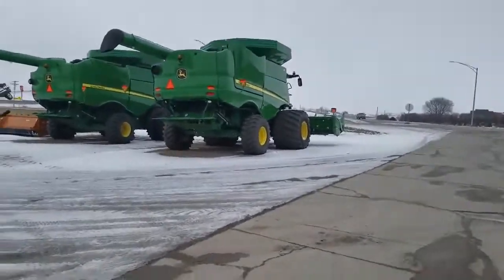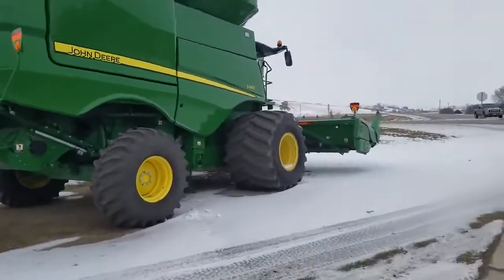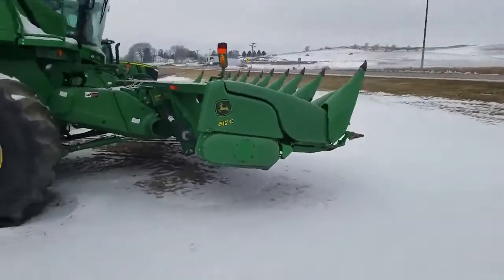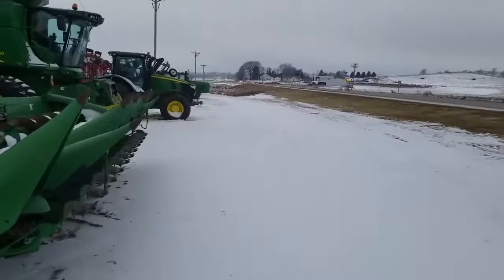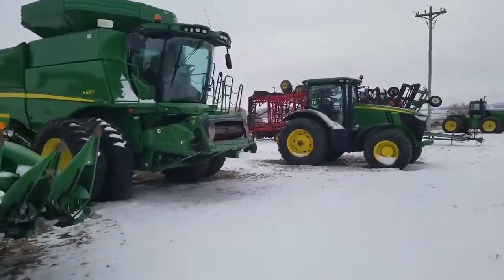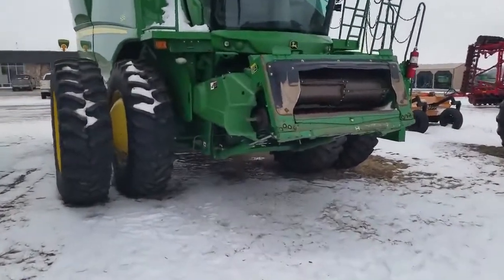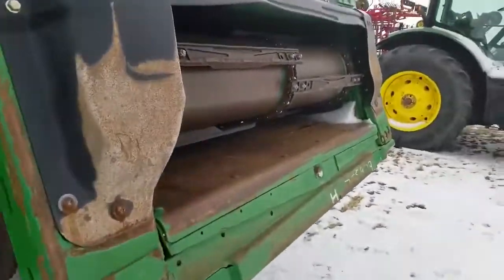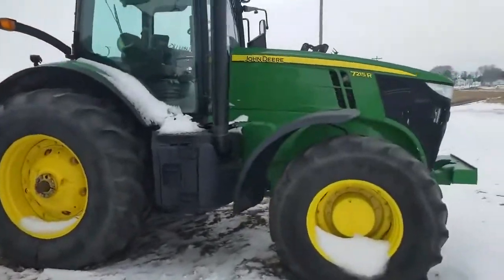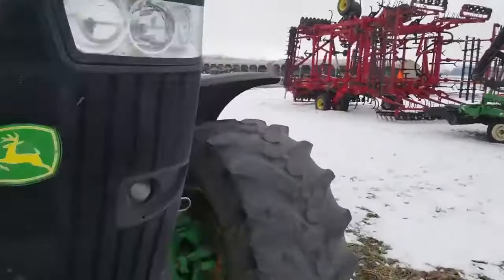Stuff looks a lot bigger in person - that's pretty neat. You got the S660 here with a corn head on it. I'm not gonna climb up in anything because there's snow and ice on it, but we'll take a good look. Hope everyone's doing well. I had a great time hanging out with Leo, his wife and his family - stayed an extra day just to hang out. It's pretty cool seeing how all the gears and stuff work up close.